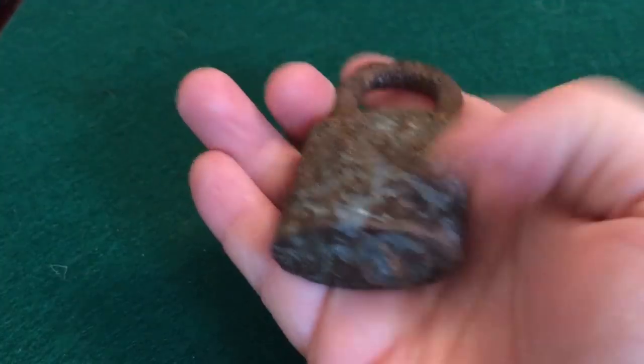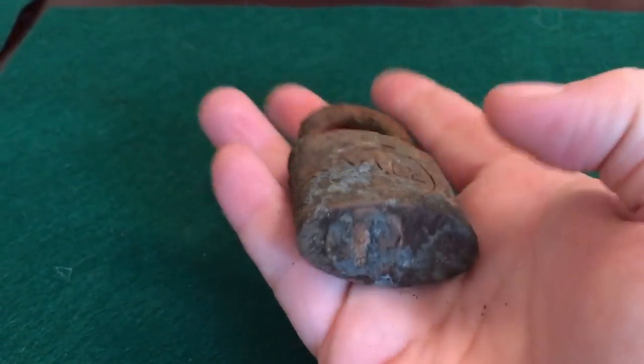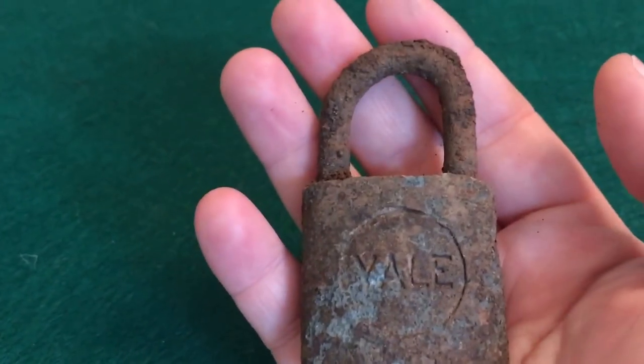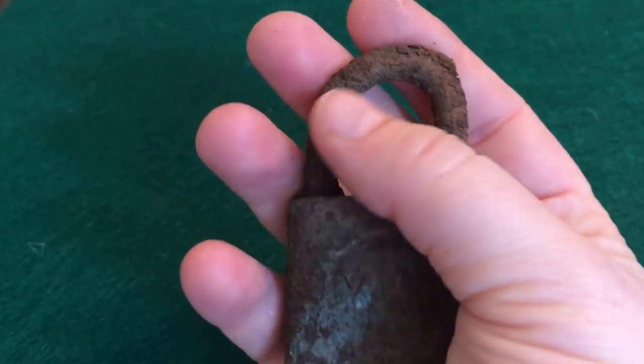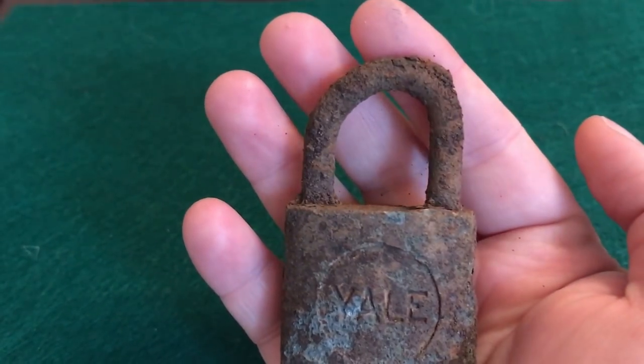Here is that lock all cleaned up — or as clean as I'm gonna do. It's a Yale lock, as you can see at the bottom there. The area that I was digging in this weekend I think was a trash pile, but it has a lot of charcoal in it, so possibly burned. That might be why this is uneven — it may have been heated up at one point.